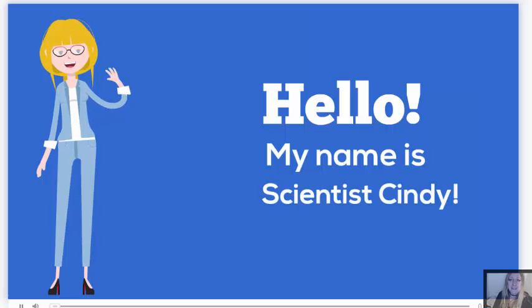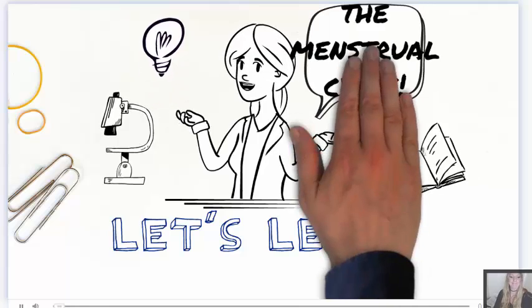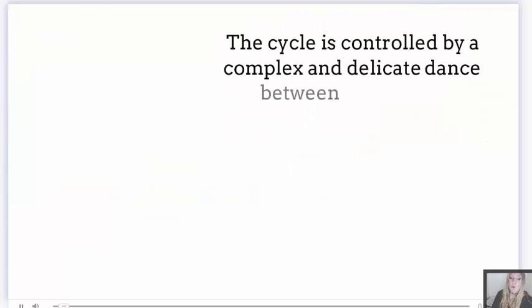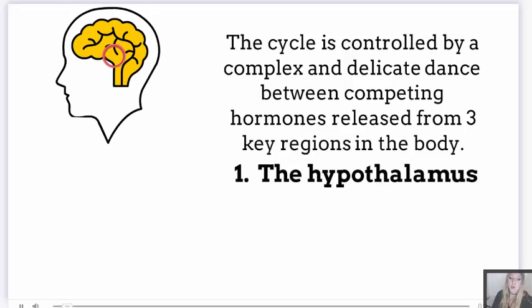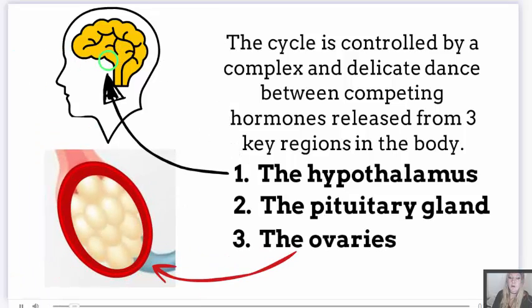Hello, my name is Scientist Cindy. Let's learn about the menstrual cycle. The cycle is controlled by a complex and delicate dance between competing hormones released from three key body regions: the hypothalamus, the pituitary gland, and the ovaries.